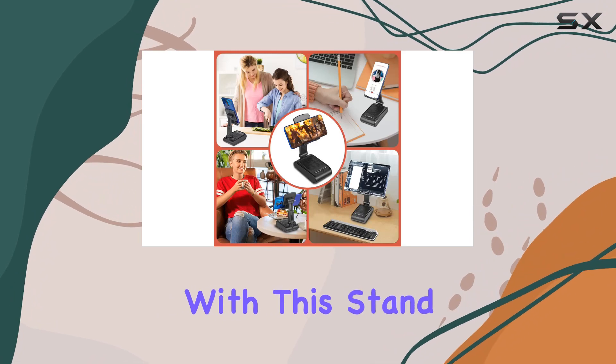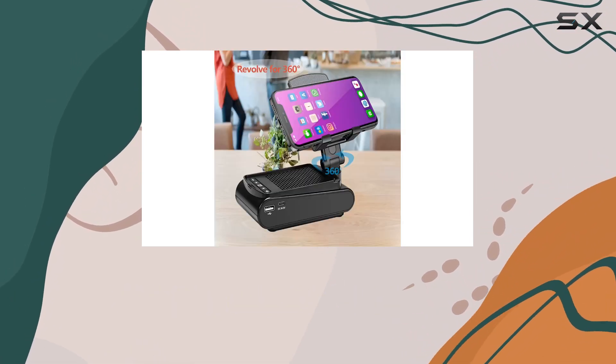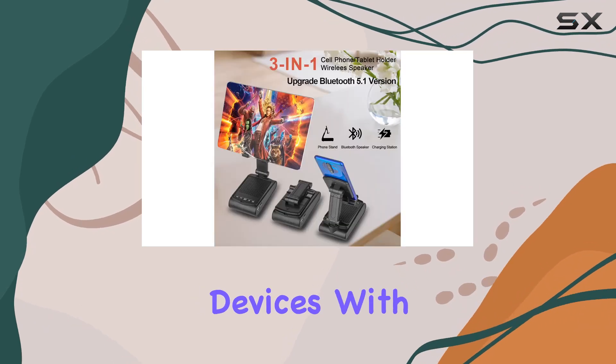Compatibility is not an issue with this stand. It works seamlessly with most smartphones, tablets, and e-readers, even accommodating devices with cases.